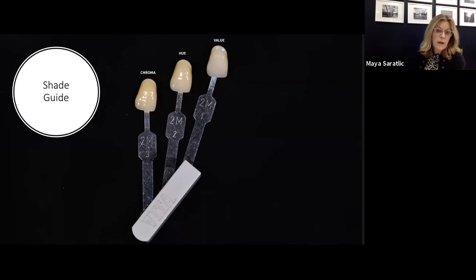The hue shows the color of the tooth — the dentin color, the middle part. The chroma is the intensity of the colors: yellow, orange, yellow-gray, and brown. Those three are the fundamental shades we see in the patient's mouth. It's much easier to start with those — just pick up the value, and the value will tell you everything.